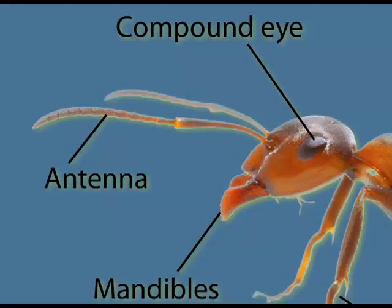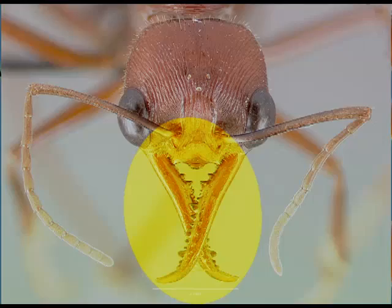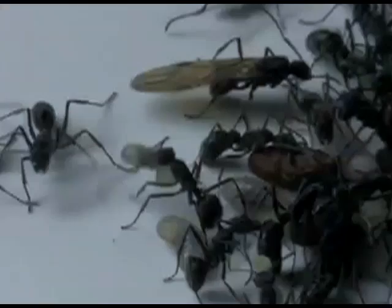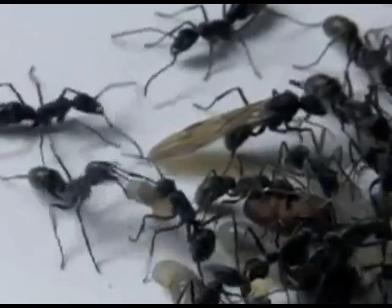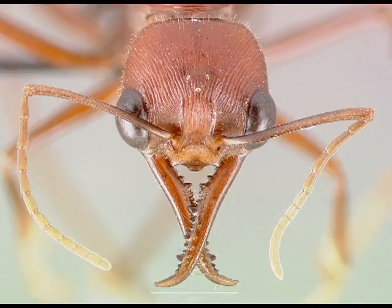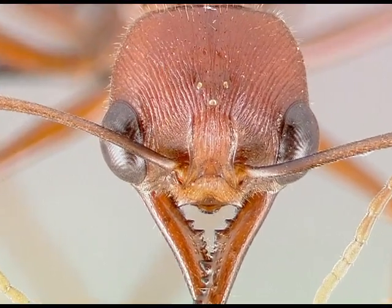The head possesses a pair of antennae, mandibles, and two eyes — in some ants, and in all the queens. Three eye spots are also present in the centre of the head. These are ommatidia.